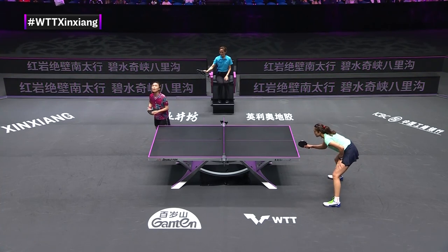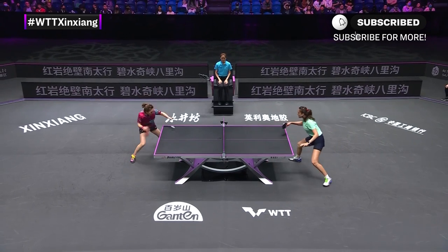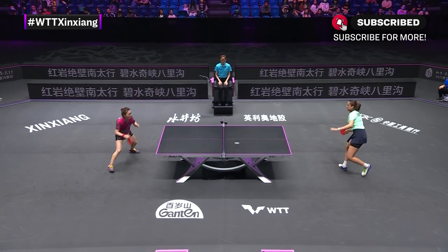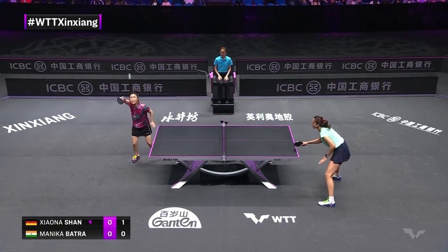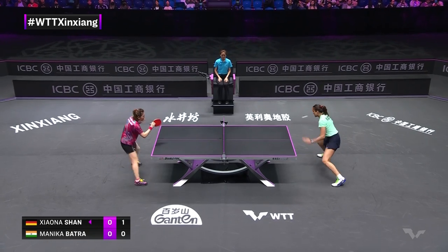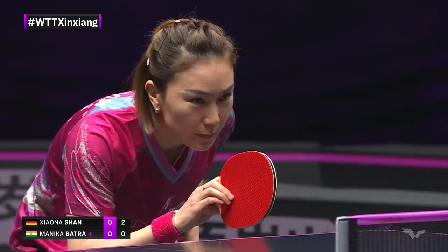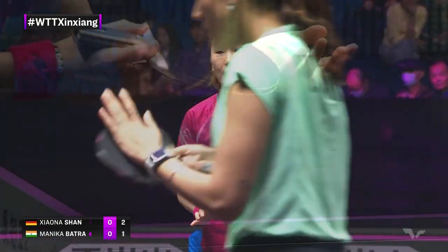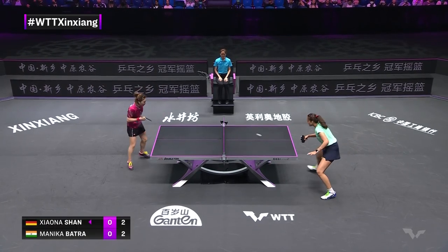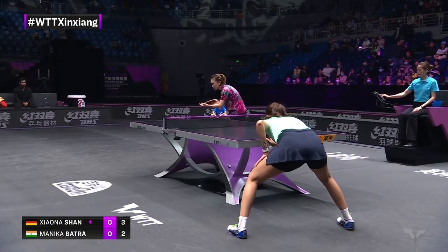Beginning this Women's Singles round of 32 match with the high toss serves. Third ball kill from the get-go, straight out of the table tennis textbook. You've got to keep your eye on that serve because she will twiddle. And that's a good serve, shown there by the receive error.